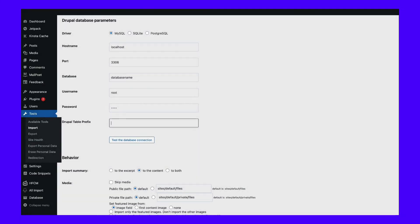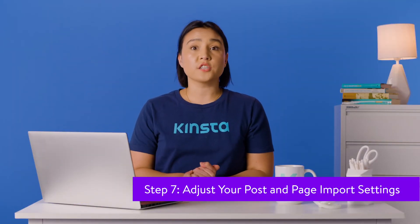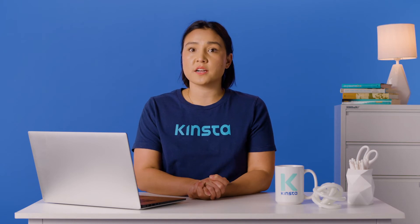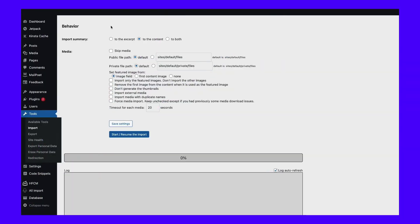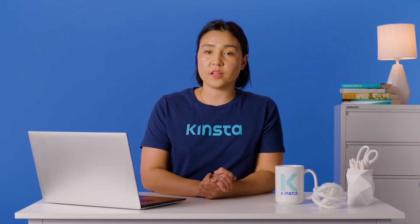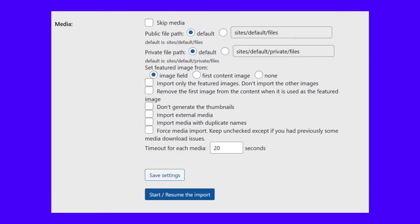The plugin will show you a success message if everything is up to code. The last settings you need to configure control how the plugin imports posts and pages from Drupal. Firstly, you choose whether the plugin will add posts and page summaries to their content in WordPress or import them as excerpts. We recommend the latter option because it'll save you from adding excerpts manually in WordPress. Next, you need to tell WordPress where it should store the media files it imports. We recommend choosing the default options, which will use the standard WordPress media directories to store the imported files. You can also choose which image WordPress should use as a featured element for your posts and pages. The image field option will select the image file you use in Drupal.